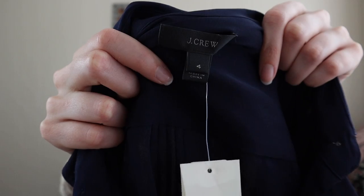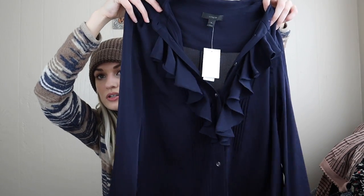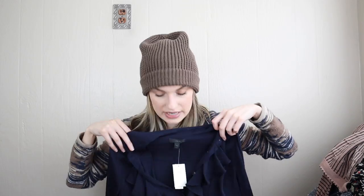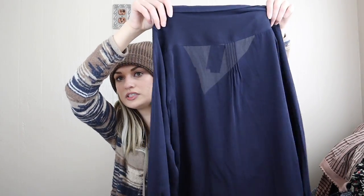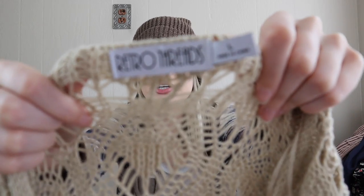More J.Crew — also new with tags, size 4. It's 100% silk with ruffles, button-down, and some pleating at the buttons. Really pretty and feminine — you could dress it up, dress it down, wear it to the office or brunch. We have yet another cardigan — the brand is Retro Threads, which I'd never heard of.